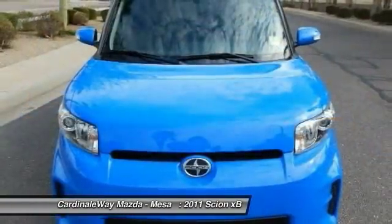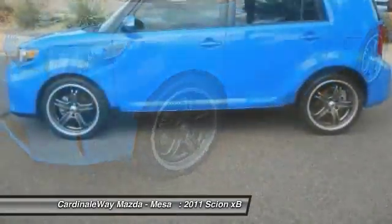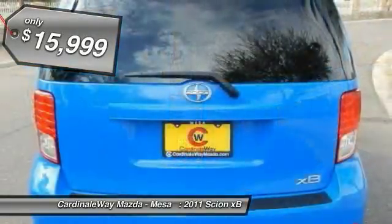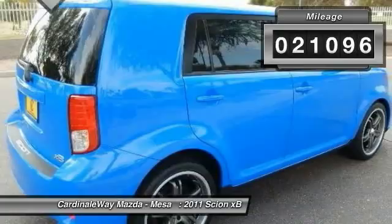The XB offers exceptional cargo space for a vehicle of this size. Combined with the nimble acceleration and Toyota reliability, this vehicle will prove itself time and time again and is priced below $20,000. This vehicle has less than 25,000 miles.